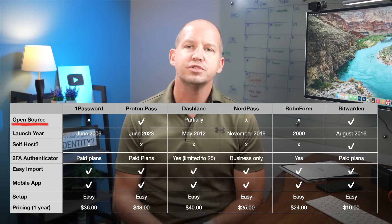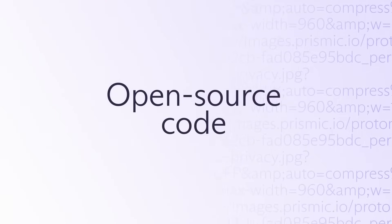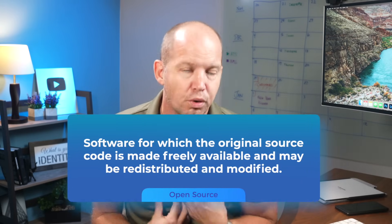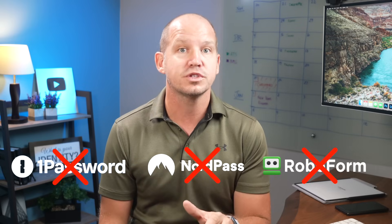Let's start with source code. For some users, it is a big deal to build transparency by publishing the software source code for users to independently verify. There are benefits to both an open and closed source model, but I have no problem using a closed source system. Of this list, only Bitwarden and ProtonPass are open source. 1Password, NordPass, and RoboForm are all closed source, and Dashlane is just partially open source.